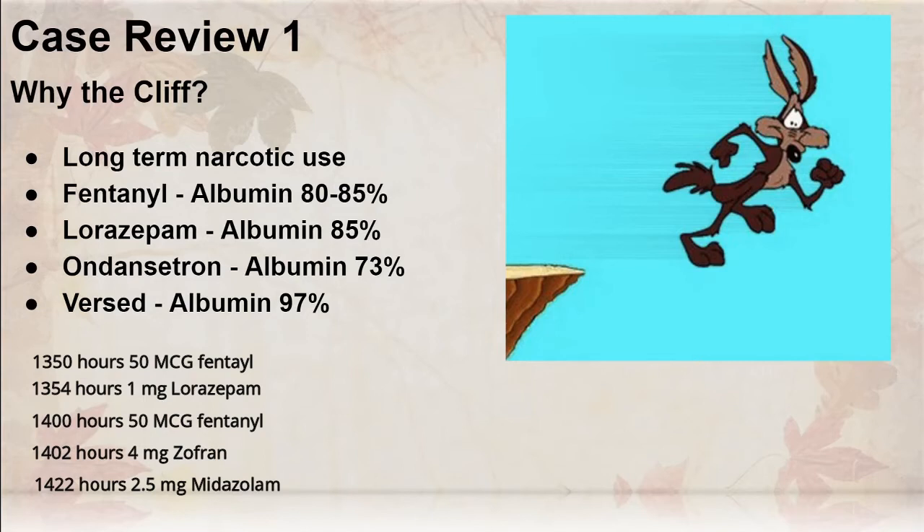So in 33 minutes total, my patient got 100 micrograms of fentanyl, one milligram of Ativan, 2.5 milligrams of Versed, and four milligrams of Zofran. All of them are plasma protein bound to albumin. All of them have a high affinity. And you can easily see why my patient tanked and went unresponsive and needed resuscitation with oxygen and fluids.